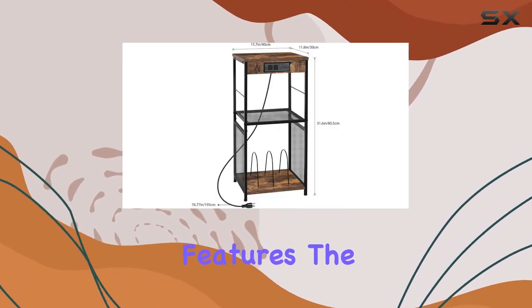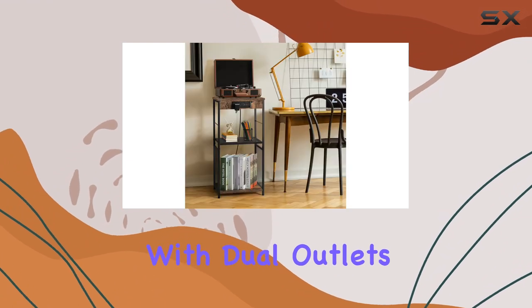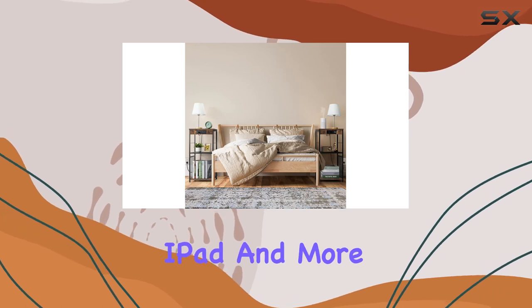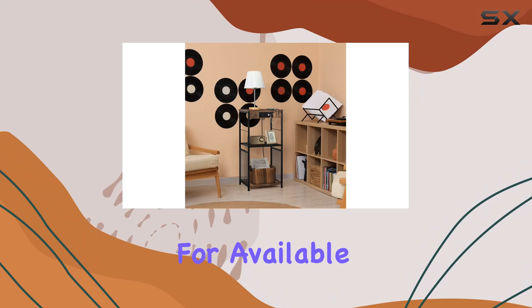Let's talk about the practical features. The built-in charging station is a game changer. With dual outlets and three USB ports, you can easily charge your turntables, mobile phones, iPad, and more. It's a lifesaver for anyone who's tired of searching for available outlets.